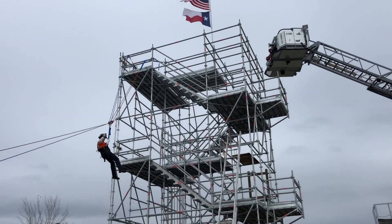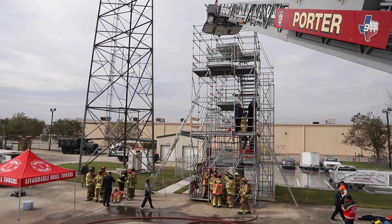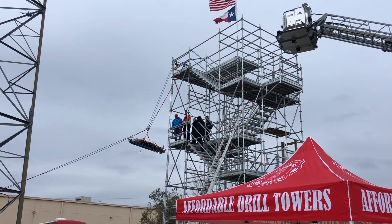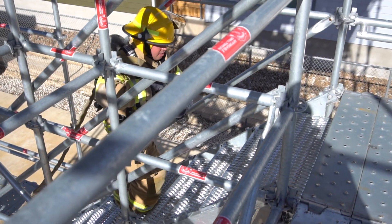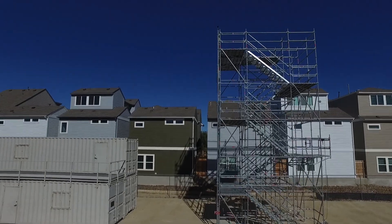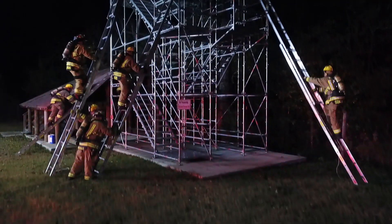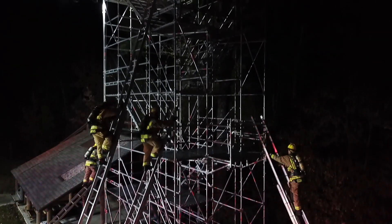The tower has allowed us to rappel multiple members all at one time from different sides, from the same side. We're able to get people confident on rope, and we can do it simultaneously while others are doing lowers with a Stokes basket. We can rappel over here and not interfere with anything that anyone else is doing, all at the same time. Affordable is the perfect name to put on it because it is an affordable training structure for smaller departments that are on a very limited budget. Fire chiefs from other departments have come to take a look at it and been very pleased.